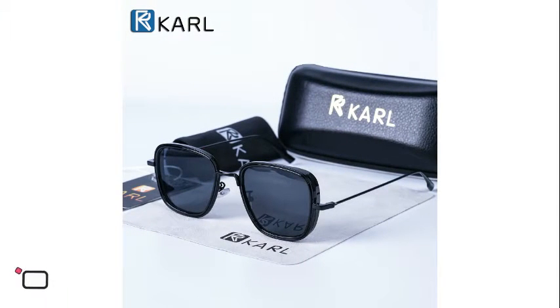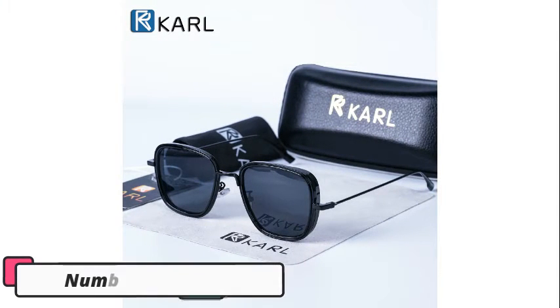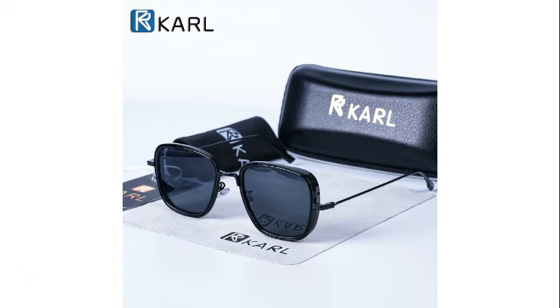Number 1, Carl, Retro Square Sunglasses Men, Tony Stark Sunglasses and Luxury Brand Designer Steampunk Sunglasses. This is a punk style sunglass, it's height 49mm and width 53mm, intended for adult men. This is best for outdoor activities, driving, travel, and fishing.